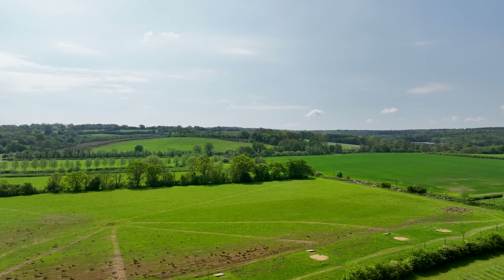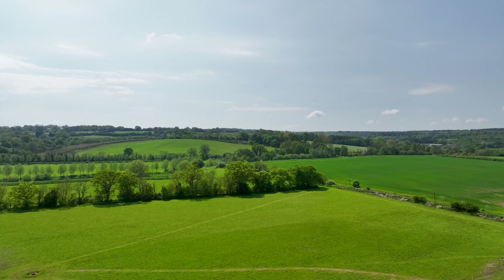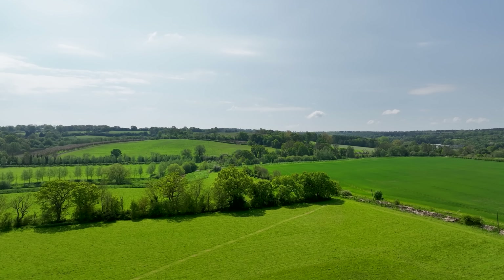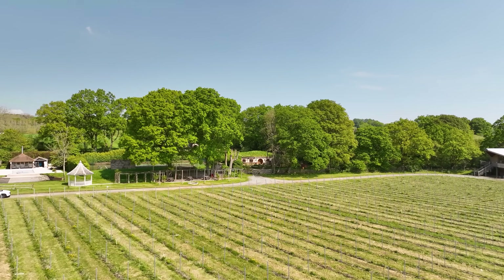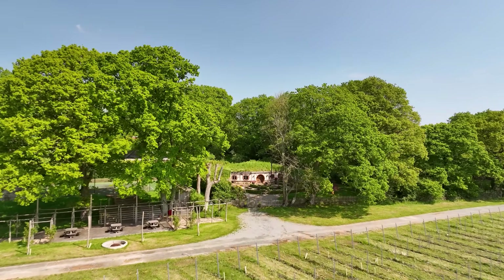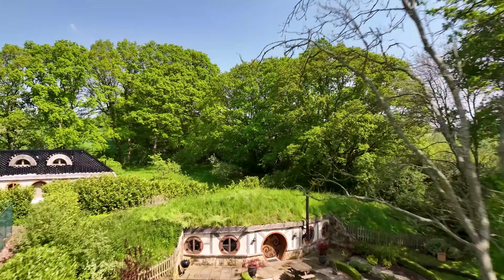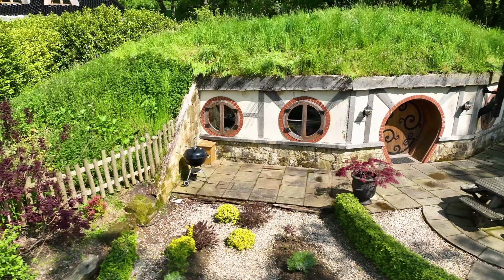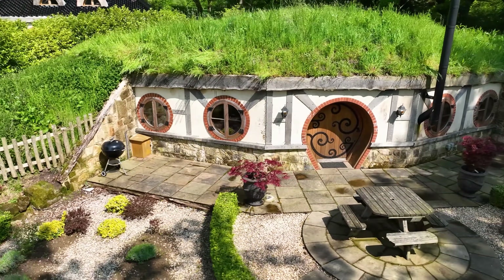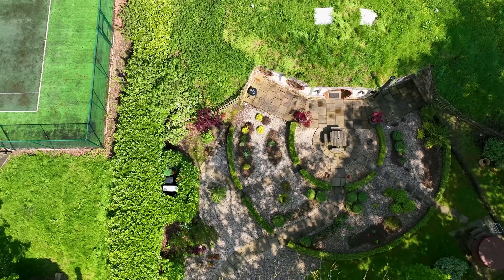We all have our favourite fantasy movie, where good meets evil and the hearts of men defeat evil that curses the lands. And then after the film's finished we come back to reality, and wish that we could live in those lands we see on the screens. Well, down in East Sussex, England, that's exactly what two Airbnb owners have done — they have built their own fantasy Airbnb, which is a fully fledged home.